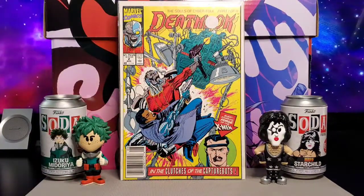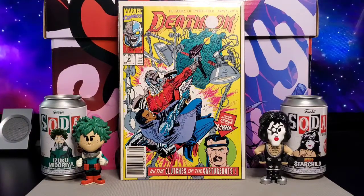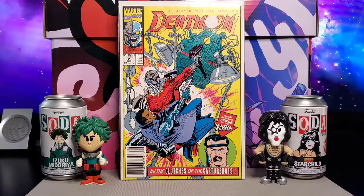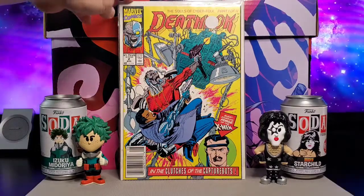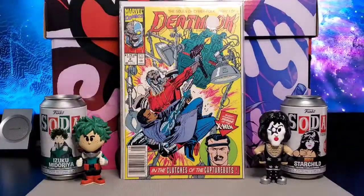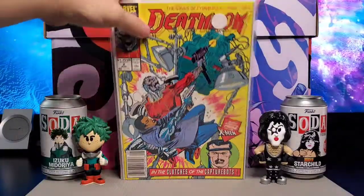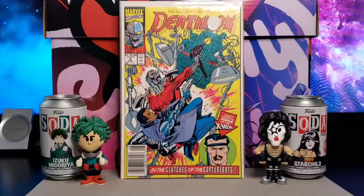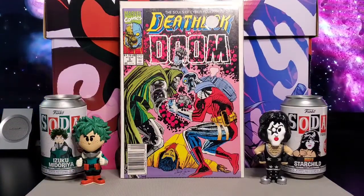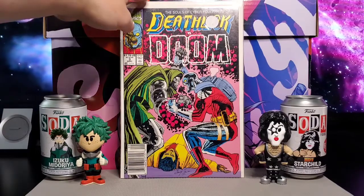Next I got some Deathlok books. This is Deathlok issue number two — I had number one but I'm not sure where I put it. Here is issue number one, so I have multiple copies. And issue three, going up against Doom.